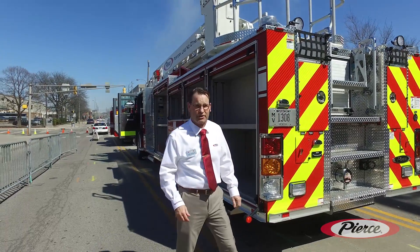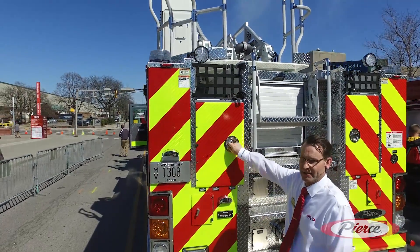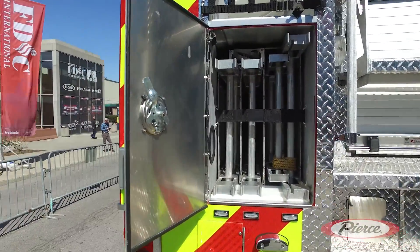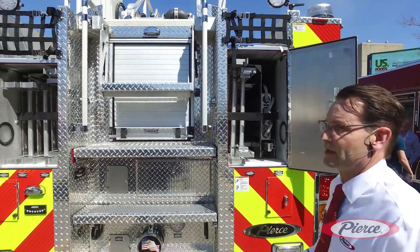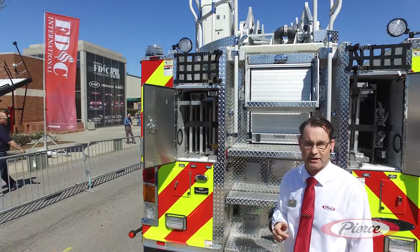Moving to the back of the truck, we do have ladder access up to the turntable. The ground ladders are also located back here — there's 115 feet of ground ladders, along with storage for pike poles. Being that the stairs are in the back of the truck, it maximizes the compartmentation on the body.